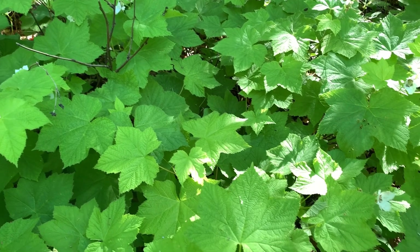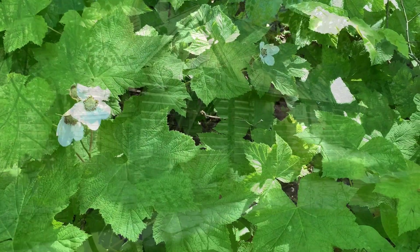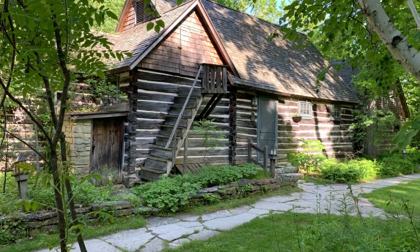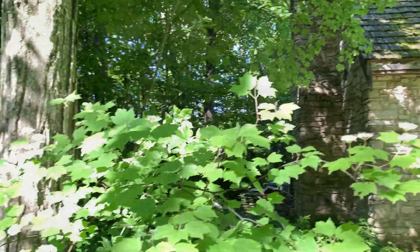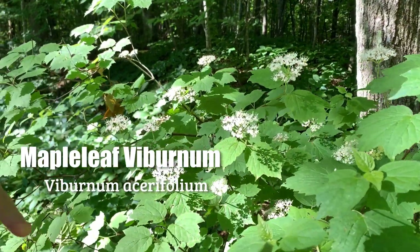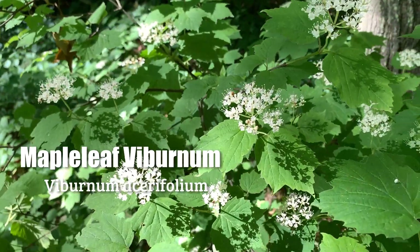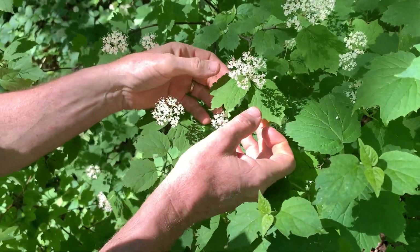This is maple leaf viburnum, one of my favorite shrubs. It's a classic understory shrub — you don't usually see it in full sun, it's more under the canopy of taller trees. It's one of several native viburnums in Door County, called maple leaf viburnum because it has maple-like leaves.